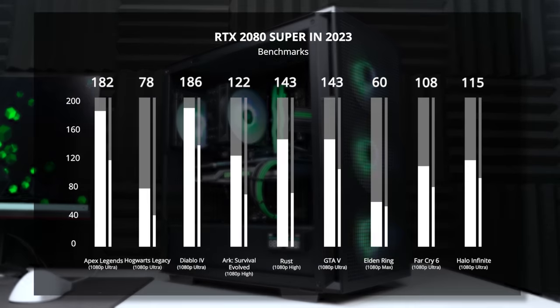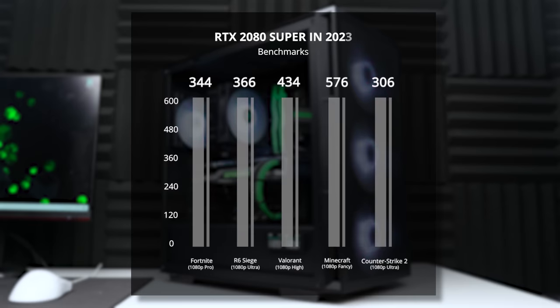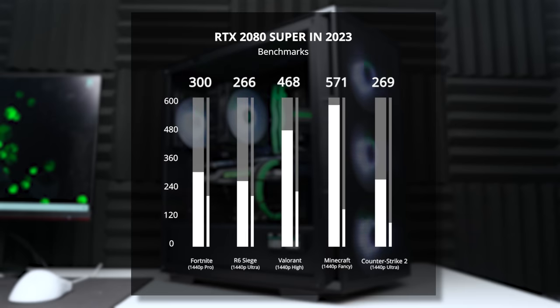Here's the rest of the 1080p benchmarks we ran — as you can see, most of these titles are set to either high, ultra, or max settings, and the 2080 Super didn't struggle with any of them at all. For our 1440p benchmarks, most are towards high but many are at ultra as well. This is just a really solid 1440p graphics card that provides a crazy amount of price-to-performance. I personally did not expect numbers this good in 1440p for a $220 GPU.